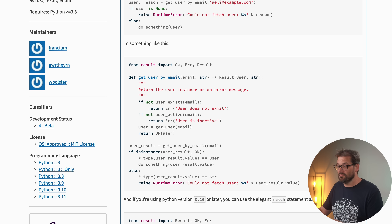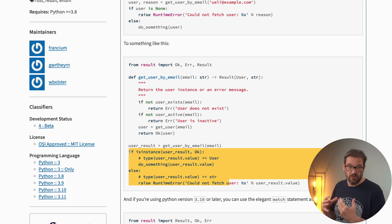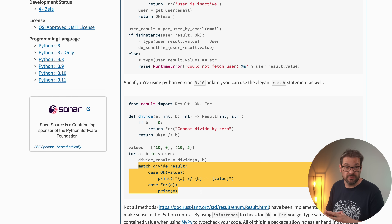There is a result type that holds the expected value from a function and an error value. In the code itself you simply handle those cases — for example, if there is no user we return an error, if the user is not active we also return an error, otherwise we return the actual user. You can use an if statement to check which case you're dealing with, and if you're using a recent version of Python you can even use match-case statements. I think it would be even better if this was integrated more into the language itself, but if you don't like exceptions, this might be a nice option for you.